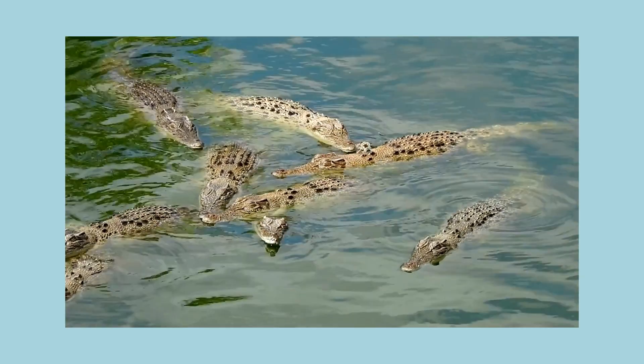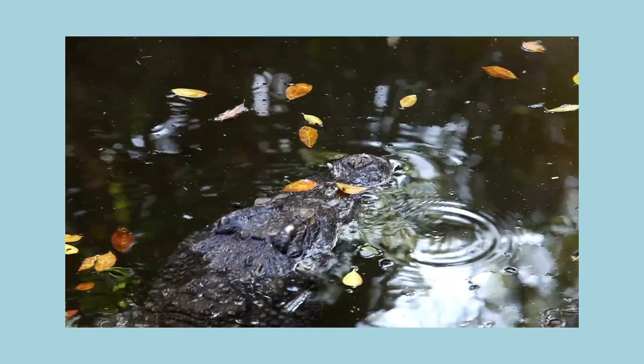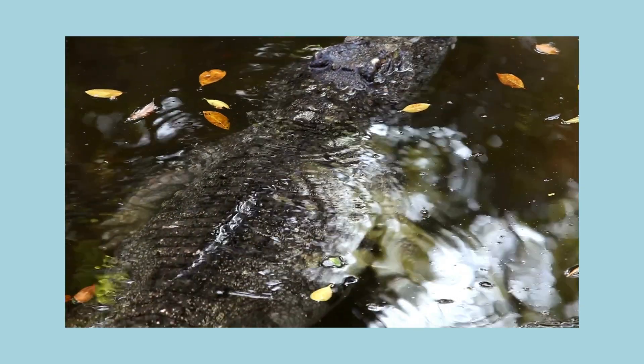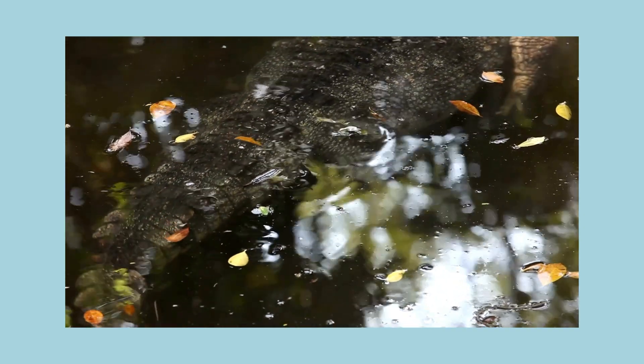The crocodile is a reptile. Crocodiles live in lakes and rivers in very hot places. Crocodiles love to lie and float on the water's surface, drifting slowly away.